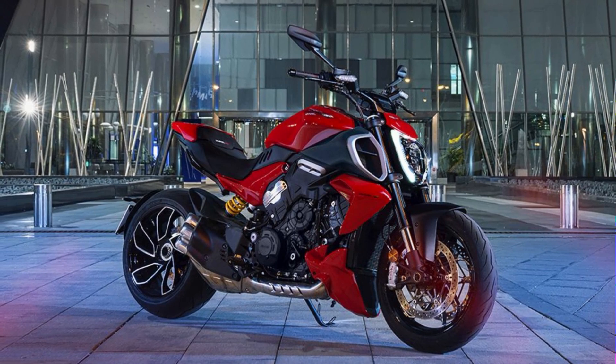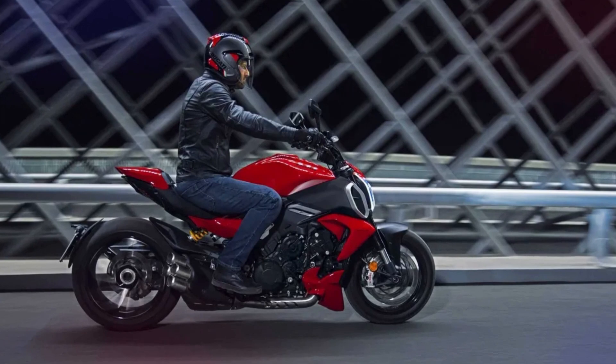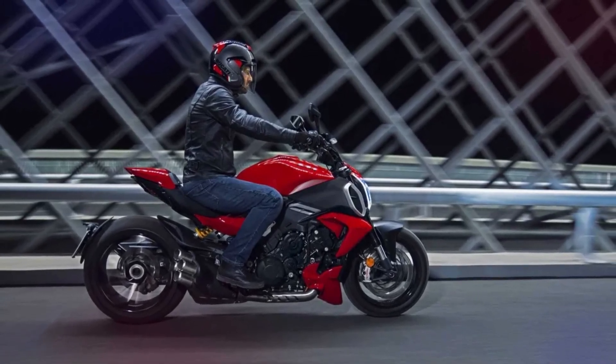And let's not forget about the Diavel V4's jaw-dropping style. With a sleek, muscular stance and modern design, this bike is sure to turn heads wherever it goes.